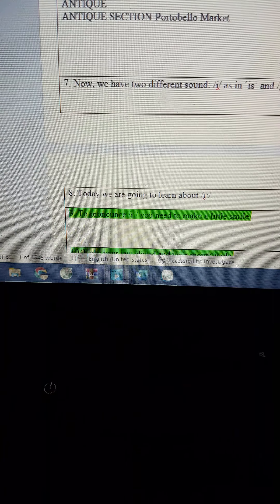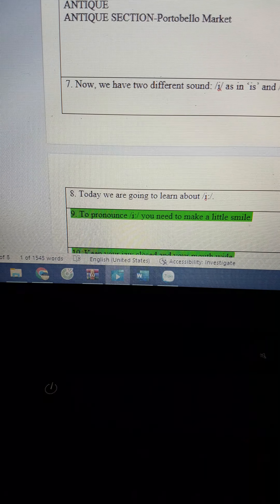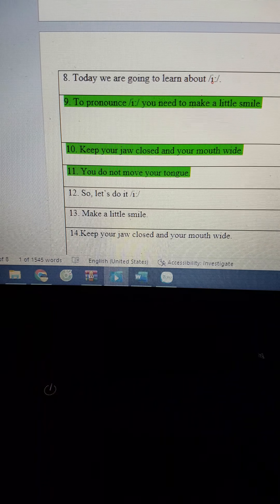Now, we have two different sounds: ee and in. Today, we are going to learn about ee.